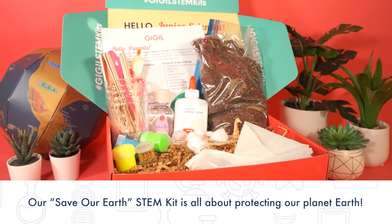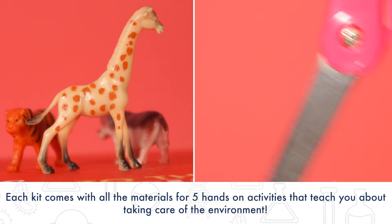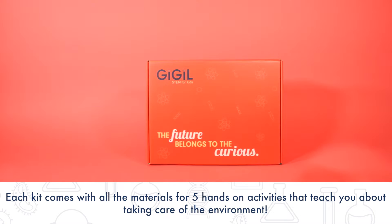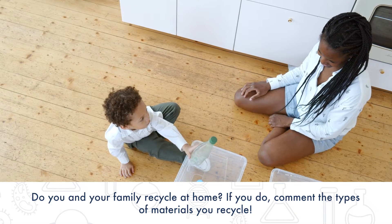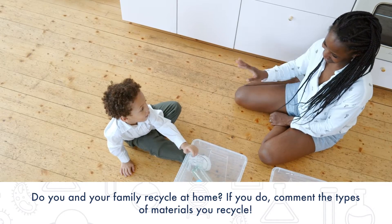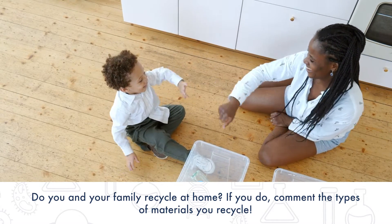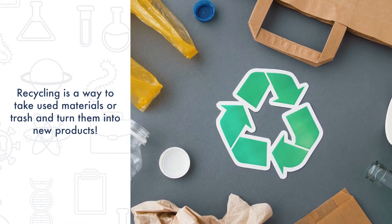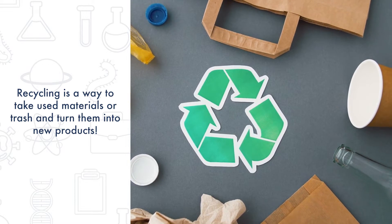Giggle's Save Our Earth STEM Kit is all about this great world known as our planet. A big way to protect our planet and our environment is to recycle. Do you and your family recycle at home? Tell us the types of materials you recycle in the comments. Let's talk more about recycling. Recycling is a way to take used materials that we would consider trash and reuse them to create new products.